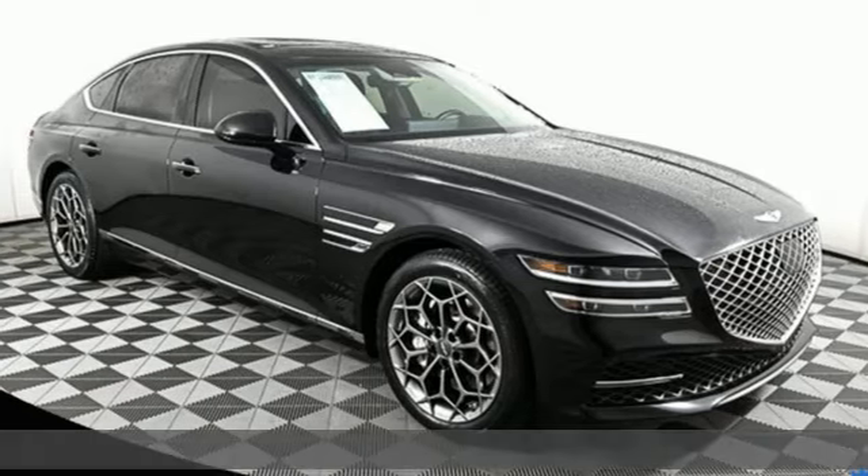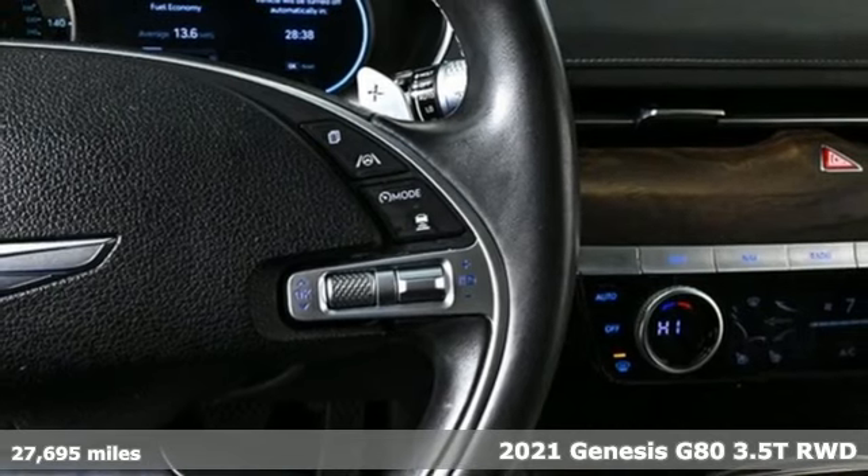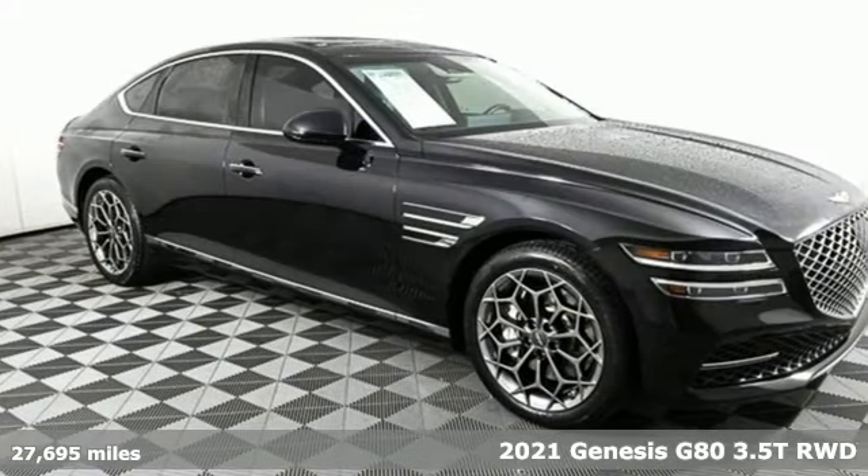It's a 2021 Genesis G80. Like a breathtaking athlete, this sedan's performance is as graceful and beautiful as it is powerful.